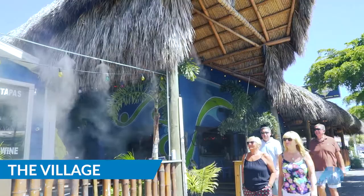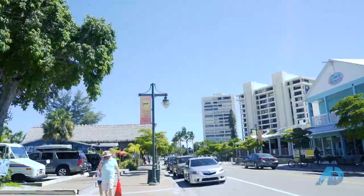This is realtor Ken one last time. We are here at Siesta Key Village. As you can see, I had to change my clothes — going out to the beach, that suit just didn't work. At any rate, I wanted to take you here just to show you that there are some amazing shops, nightlife, and all kinds of things to do here in Siesta Key Village, and just another reason why you need to be considering the Sarasota area as your place to live.